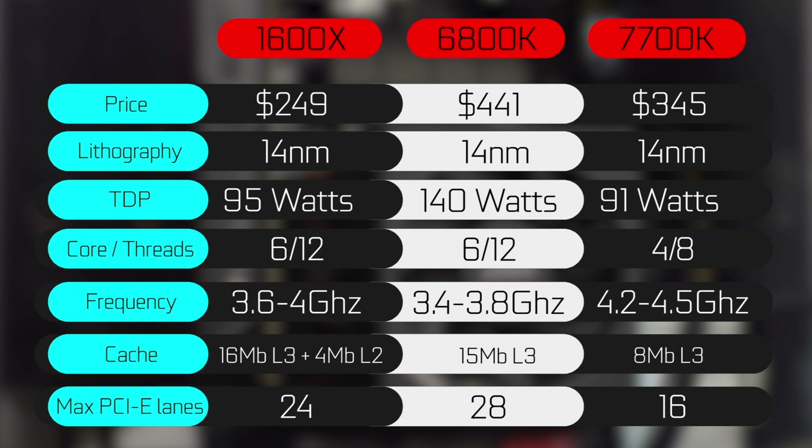In terms of cache, you're looking at 16 megabytes of L3 cache on the AMD chip, 15 megabytes on the 6800k, and about 8 megabytes on the 7700k. We also have the maximum PCIe lanes supported on each platform, as well as the MSRP, so you have an idea of the price range of all three chips.